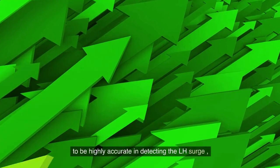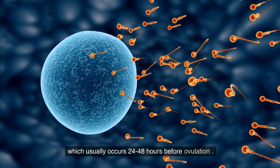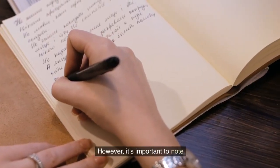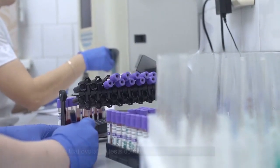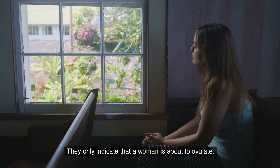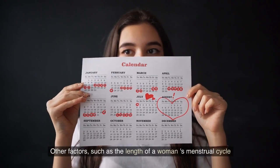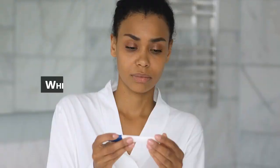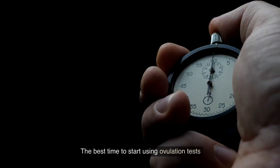Are ovulation tests accurate in predicting ovulation? Ovulation tests are generally considered to be highly accurate in detecting the LH surge, which usually occurs 24 to 48 hours before ovulation. However, it's important to note that ovulation tests do not confirm actual ovulation — they only indicate that the woman is about to ovulate. Other factors, such as the length of a woman's menstrual cycle and the variability of her LH levels, can affect the accuracy of ovulation tests.